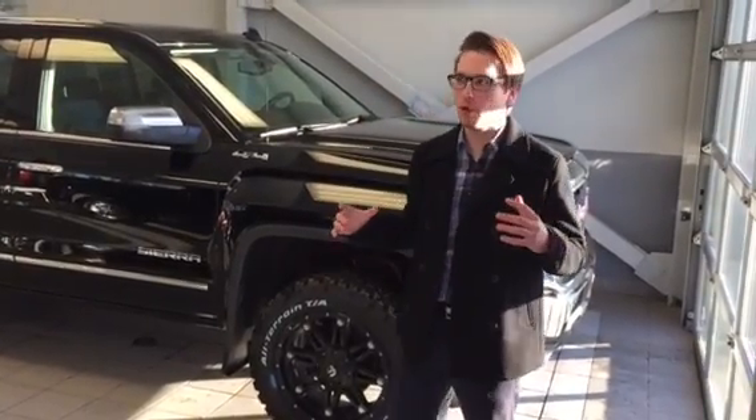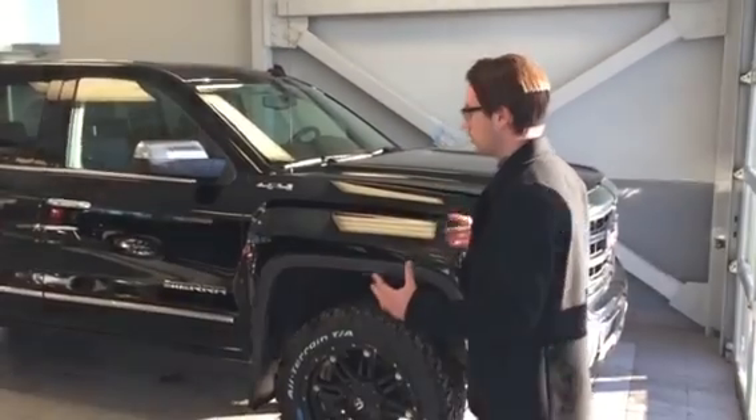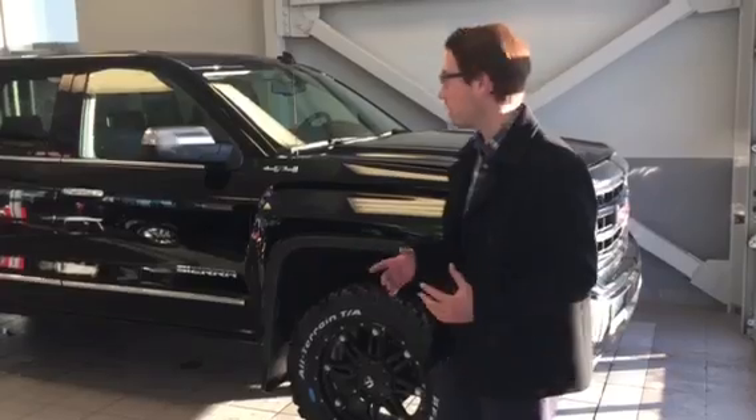Hey Brittany, Adam Lowe here from the Truck Depot. I know you've been going back and forth with Andrew. He asked me to make you a video of this gorgeous truck. I'll tell you, I know you live up north there — this is well worth the trip.